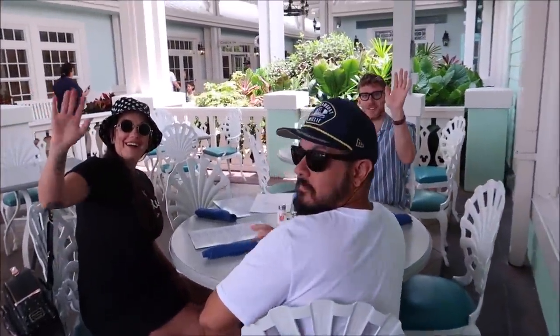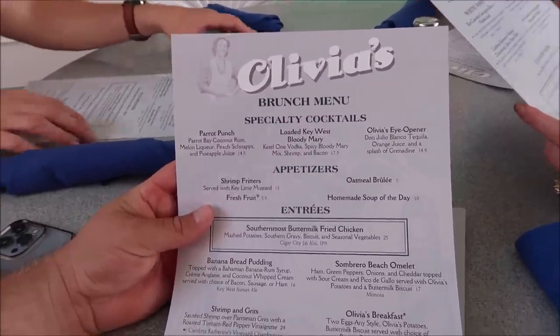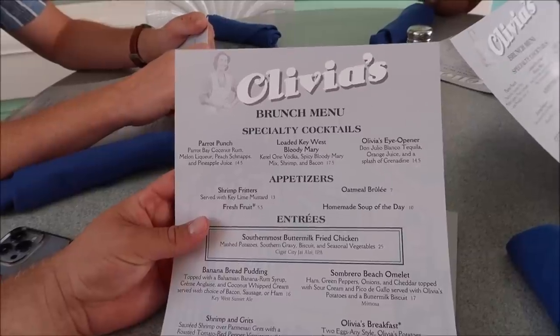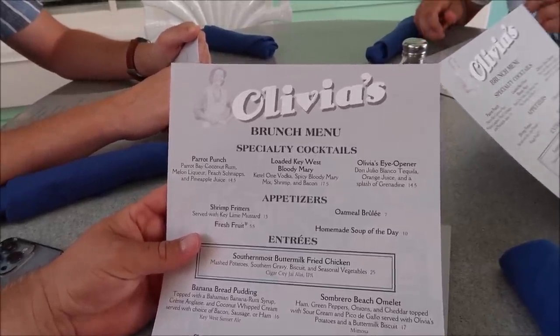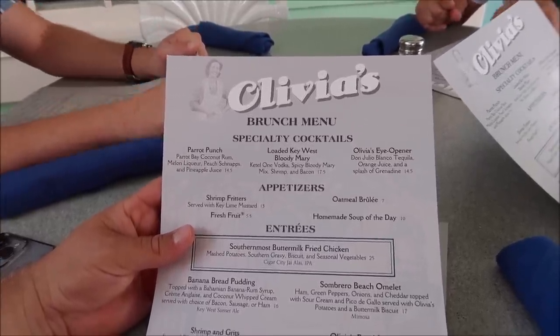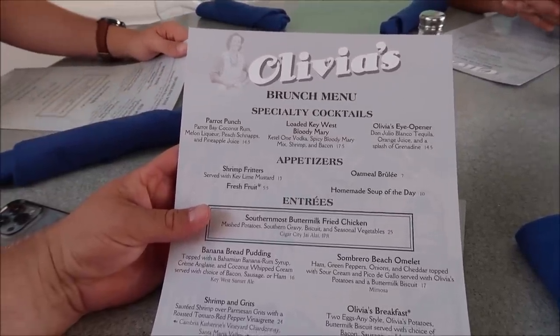There's my brunch buddies! Here is a look at the menu itself. They've got some specialty cocktails like the Parrot Punch, the Loaded Key West Bloody Mary, and then Olivia's Eye Opener. Look at that - tequila, orange juice, and grenadine. That sounds actually really amazing. And then for appetizers, they have oatmeal brulee and then shrimp fritas.